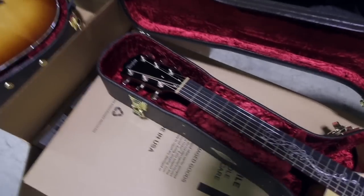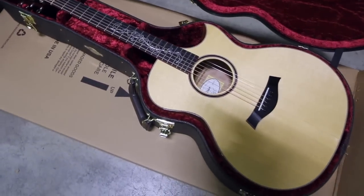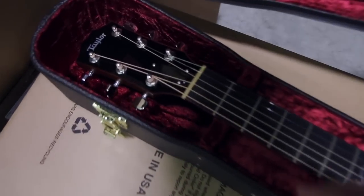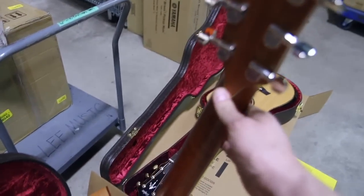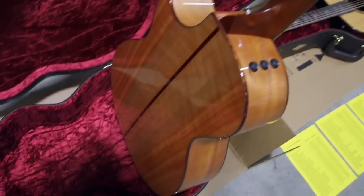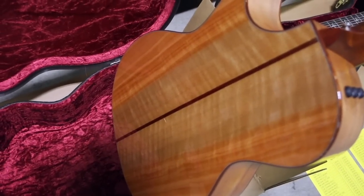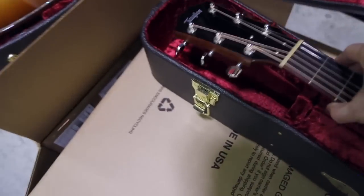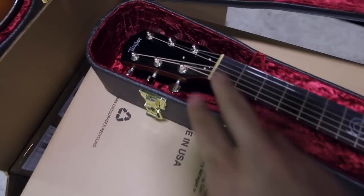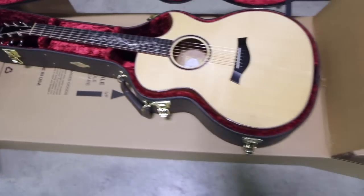If you're a fingerstyle player or if you have really big hands, you will love this guitar. It's got the widest nut width I've ever felt on a Taylor guitar. It's a custom order guitar with a back strap on the back of the headstock. I believe this is Tasmanian Myrtle on the back and sides — a really beautiful light-colored wood with a nice figure, and again a super wide fretboard with gorgeous fretboard inlay. A one-off piece.